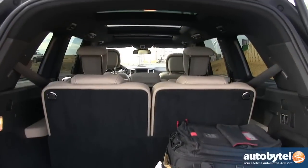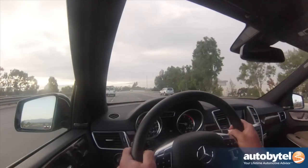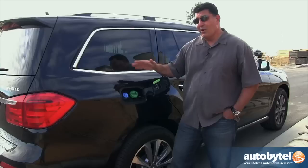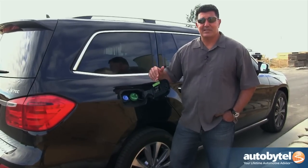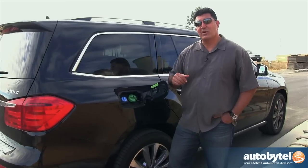One area where the GL falls a little short compared to those three competitors is that it has room for seven where they all have room for eight. As with any full-size SUV, gas mileage is not going to be great — these are heavy, bulky, and not very aerodynamic vehicles. However, this is the exception. All the competitors would be lucky to get 17 or 18 miles per gallon on the highway, but with this clean diesel Mercedes GL 350, you're getting about 25.